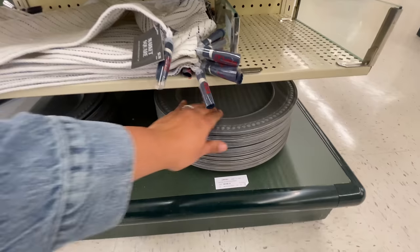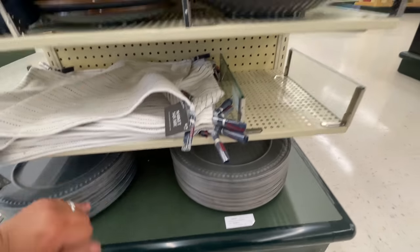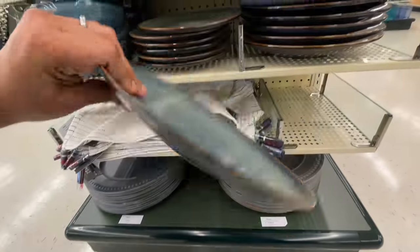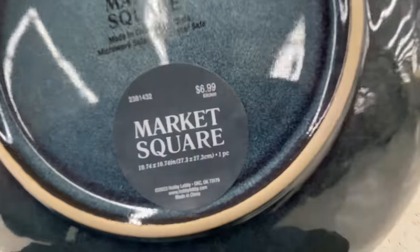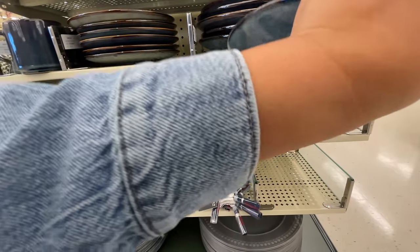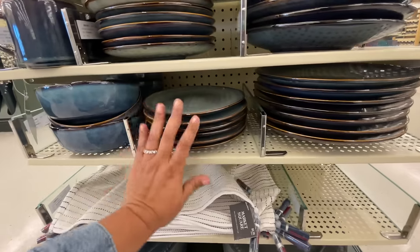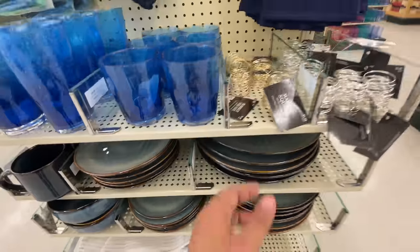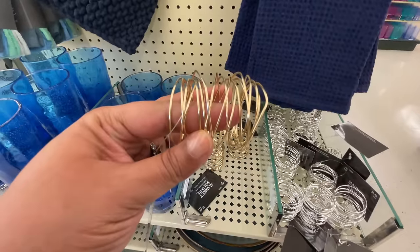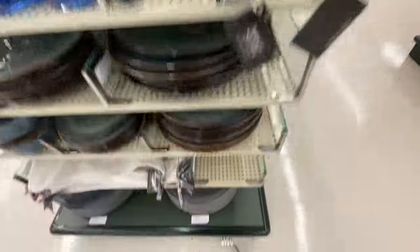These chargers are $2.99. I love their charger. If I'm not mistaken, Hobby Lobby has the biggest charger collection of any store, for sure. And now that I think about it, Bed Bath and Beyond used to have a large collection of chargers as well. Hmm, very interesante. Only $1.50 for these napkin holders. Okay, let's get into it.